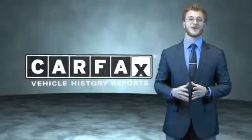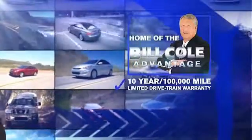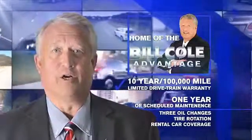Just say, show me the Carfax. This pre-owned vehicle includes a 10-year, 100,000-mile limited drivetrain warranty, a year of scheduled maintenance including three oil changes, a tire rotation, and rental car coverage.